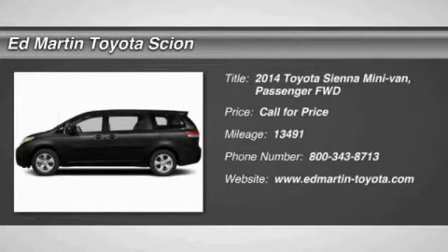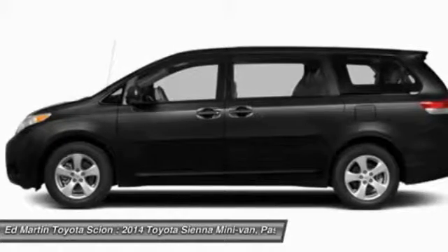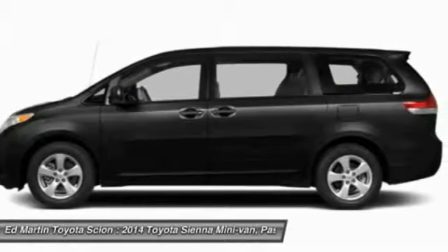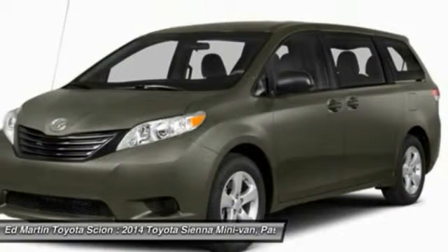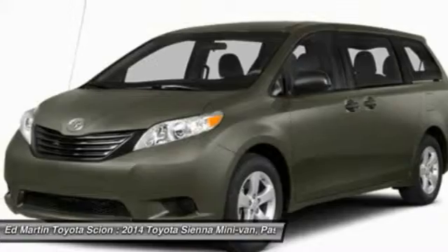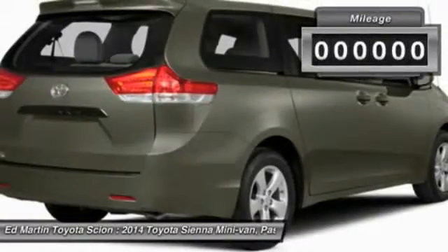The 2014 Sienna offers excellent overall quality and long-term dependability, making it a hassle-free vehicle to drive day in and day out, while contributing to peace of mind on long road trips. Add a refined and fuel-efficient V6 engine, a smooth ride, and upscale interior accommodations to the mix, and it's easy to see that Sienna is built with the whole family in mind.